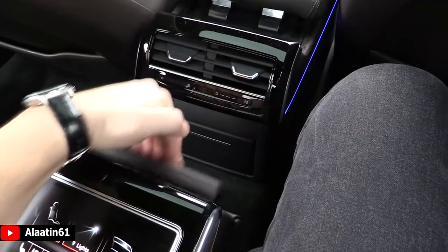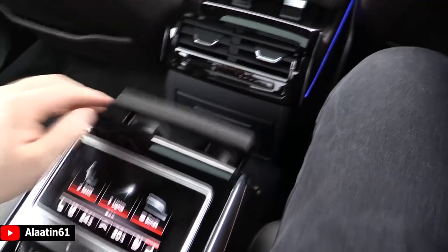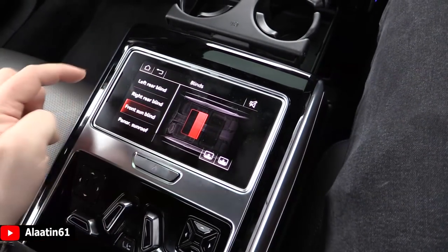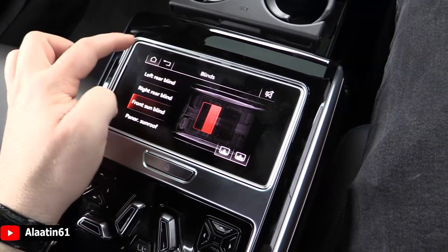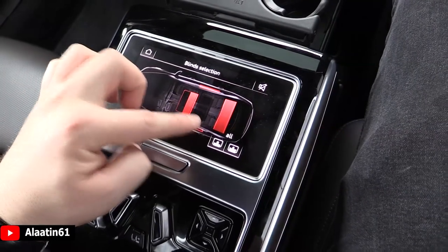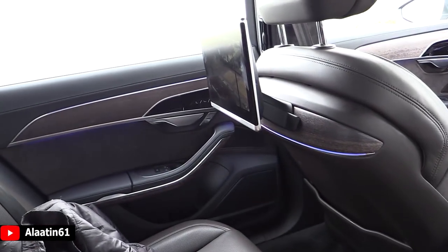Even this panel is a touchscreen — these buttons allow you to adjust the sunblinds for example.